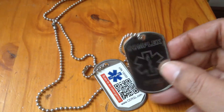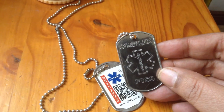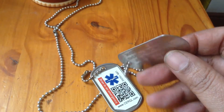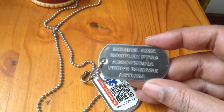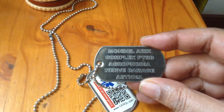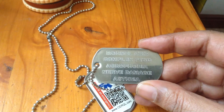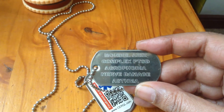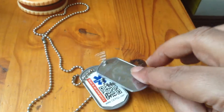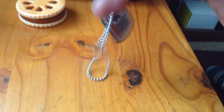On the actual other tag it says one of my conditions, which is complex post-traumatic stress disorder. On the reverse of the tag it's got my name and my health conditions: complex PTSD, agoraphobia, nerve damage, and asthma. I wear these dog tags when I go out.